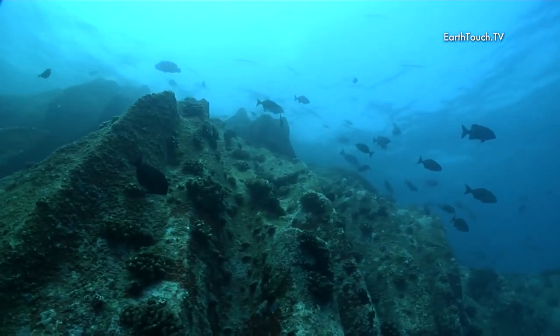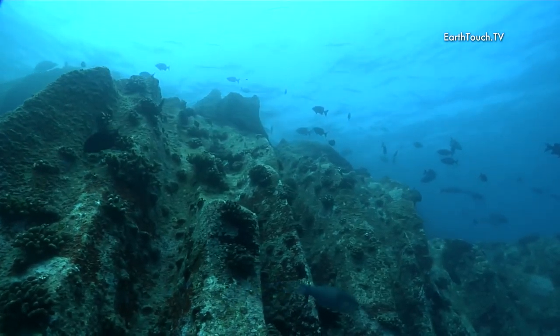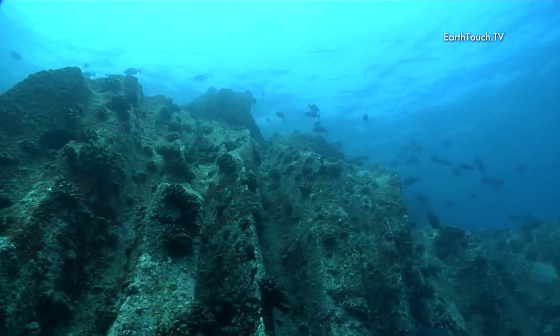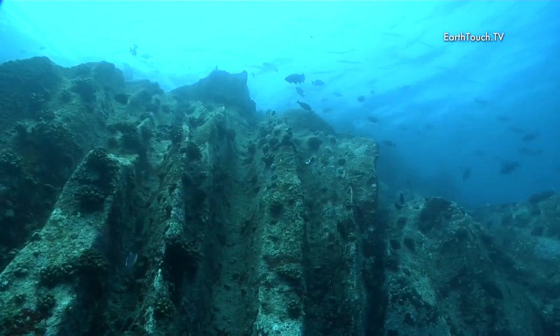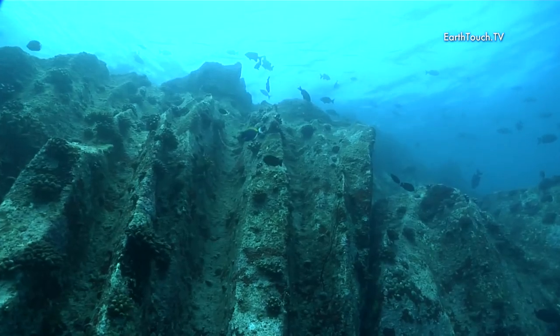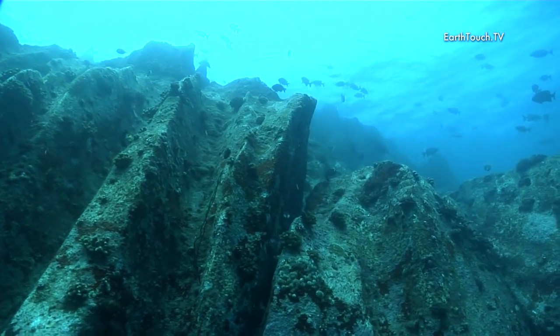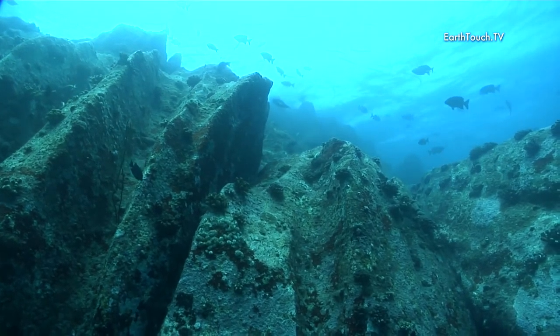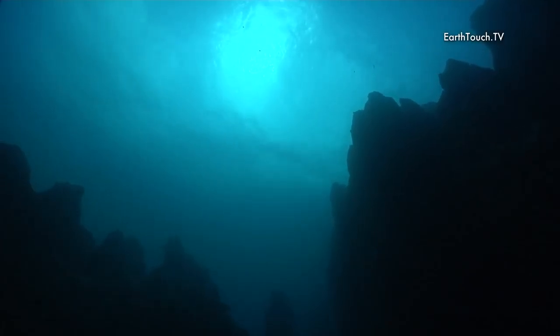Just drifting along, looking up at these grooved spires that rose for meters and meters above us, was quite spectacular — just to be in this environment. The sun shining down over these underwater crags was quite amazing.